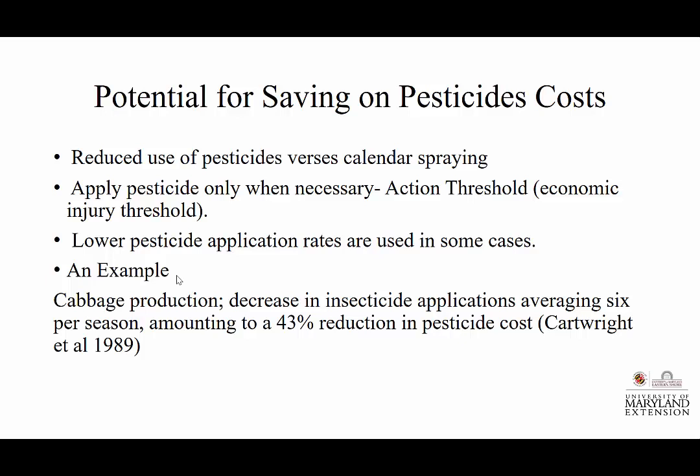Or the customer sees those trees and says 'Wow, these trees look horrible.' You tell them those aren't the trees you're trying to sell. They go elsewhere — there's a connotation that maybe you're not a good manager. So we want to look at what is the action threshold you establish as part of your IPM program. Is it based upon aesthetics? Or is it going to be an economic injury threshold — it pays to apply now because the harvest is going to be smaller? We look at these types of things.